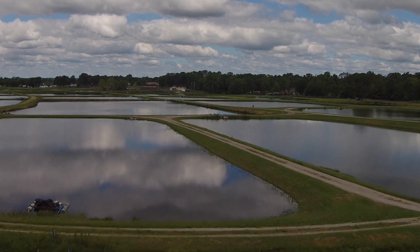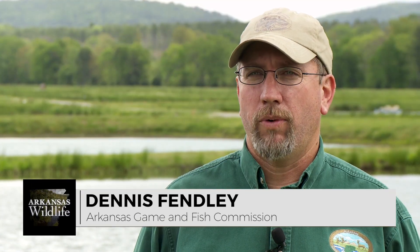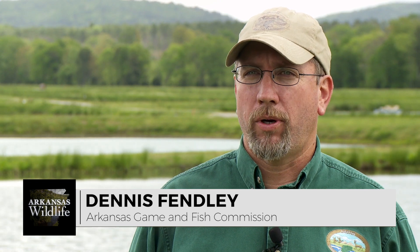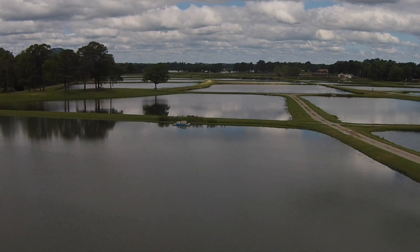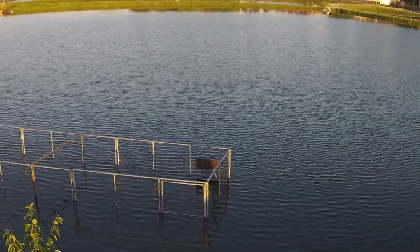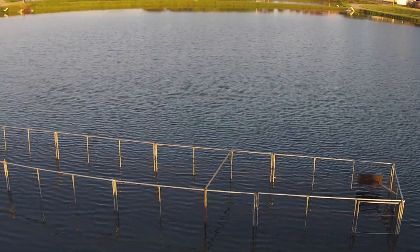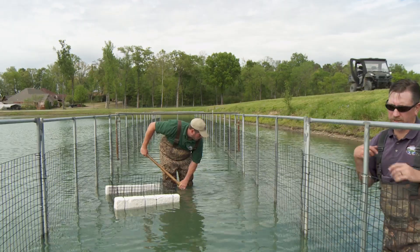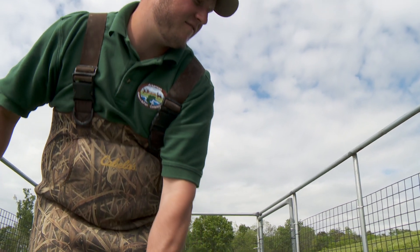We've been raising Florida bass here since the early 90s. Historically, we've wild spawned the Florida bass in our ponds, where we just paired them up and let nature take its course. It works really well. However, in the last nine years, we've been trying out new methods of spawning, and we've developed what we call a caged raceway or caged mat spawning technique that's exclusive here at our hatchery.